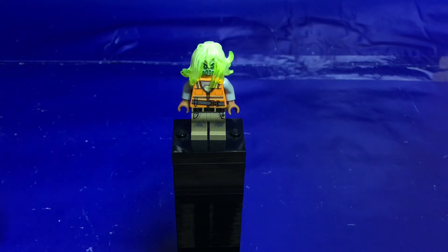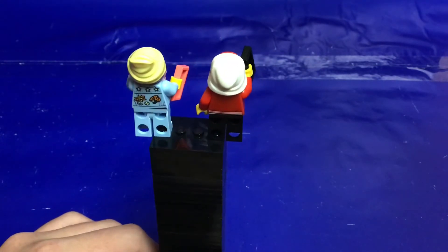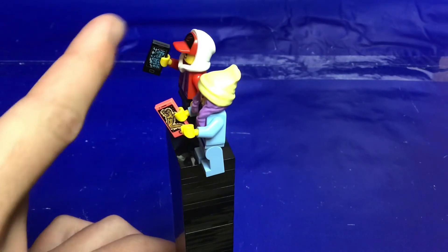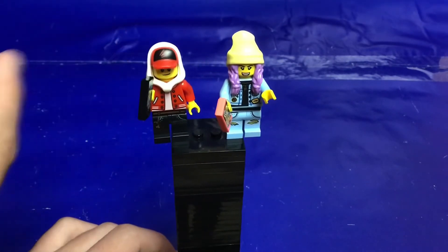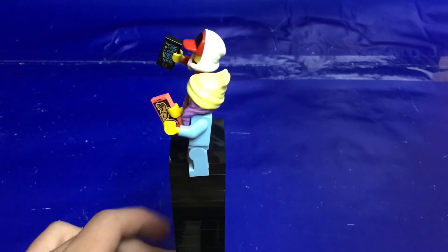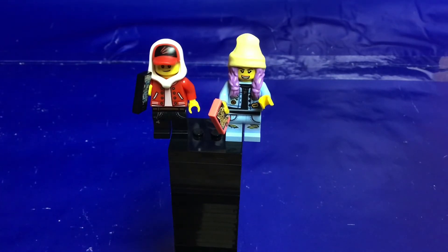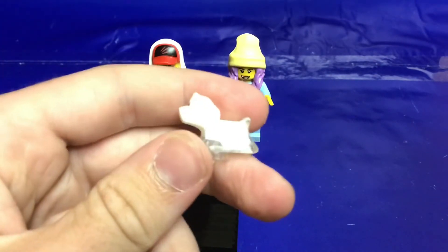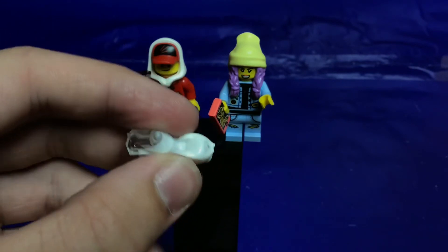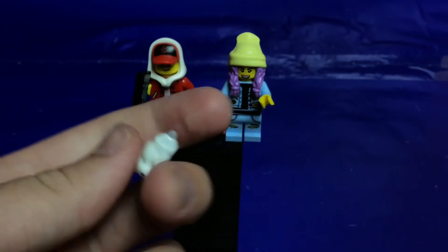The next two figures I'll cover at the same time — we've seen them before in previous Hidden Side sets so they're nothing too special. This is Jack and Parker in one of their three outfit variants; they both have their printed phone and their dual-molded hair-hat or hat-hood combo. They're both great-looking figures and it's great to get more of those nice prints, but you get them in every Hidden Side set. You also get their ghost dog in the set, which is very nice to get.